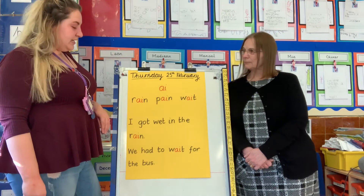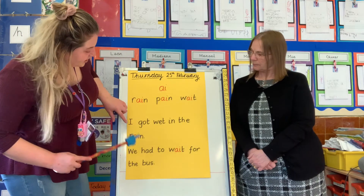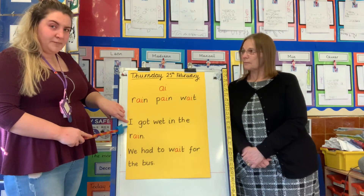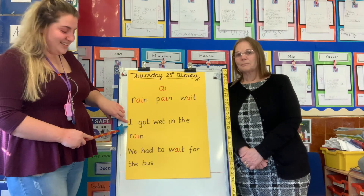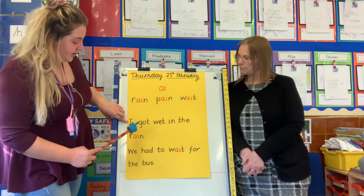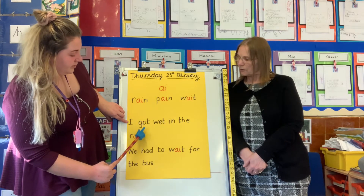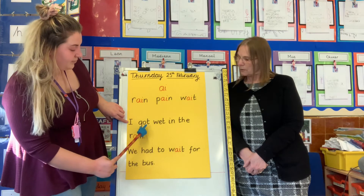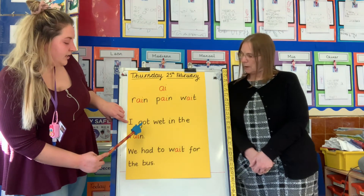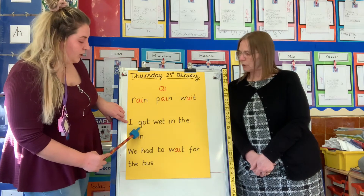Let's have a go at the sentences that we have today. Let's read the first sentence first. Are you ready? Does it start with a capital letter? It does. And this word is a tricky word and it is 'I'. What's the next word? Use our sounds. Let's do that together: G-O-T, got. I got.